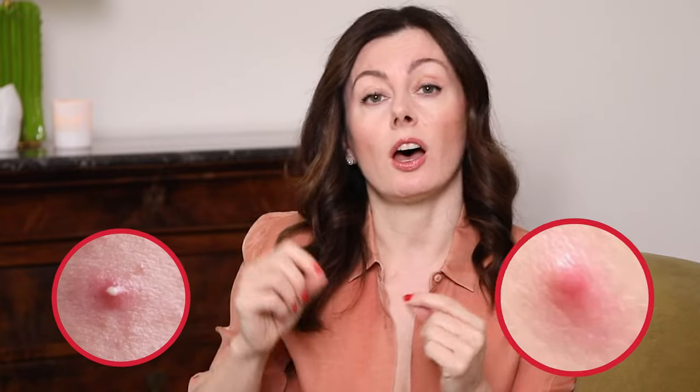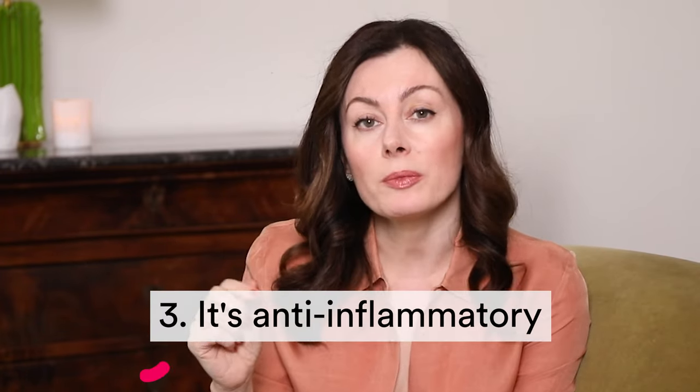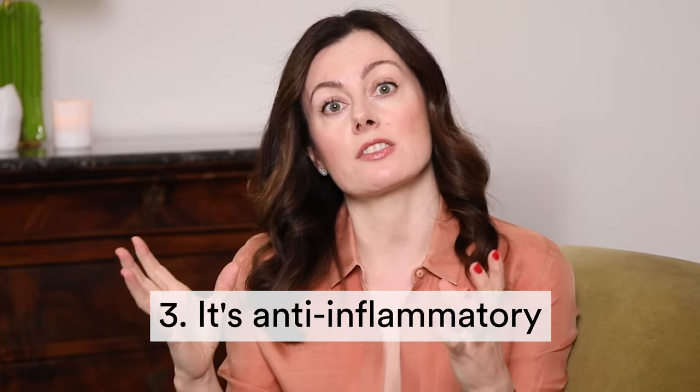Once the pores are blocked off and the oil starts to collect, the bacteria feed on that collected oil and create inflammation. That's when it manifests on the surface of your skin as a red bump — a papule — or one with a white top, a pustule. These inflammatory lesions are the hallmark of active acne. The good news is azelaic acid helps calm the inflammation in those active blemishes, so it's actually treating the spots you have in the here and now.